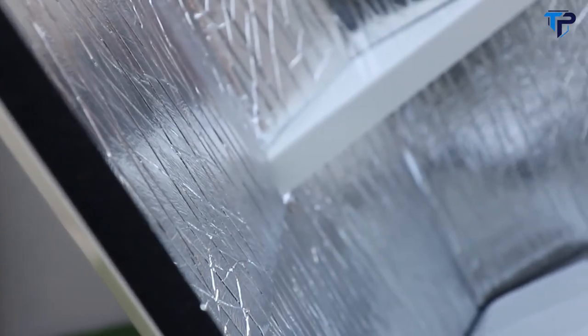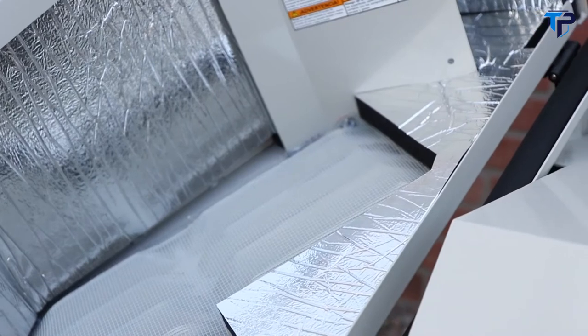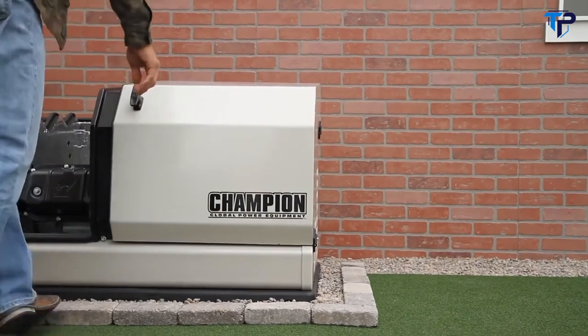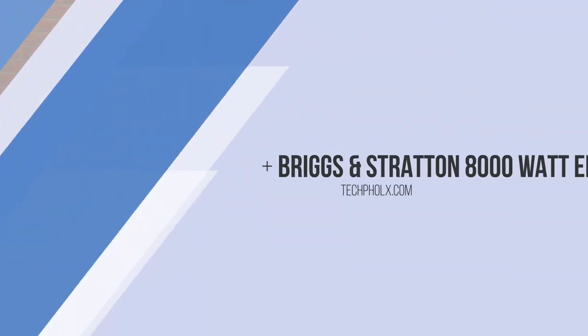The sound-dampening material lining the interior of the unit makes the Champion home standby generator extremely quiet — just 63.5 decibels under normal operating conditions. The Champion home standby series is backed by a five-year limited warranty and is ETL tested to UL 2200 standards for the U.S.